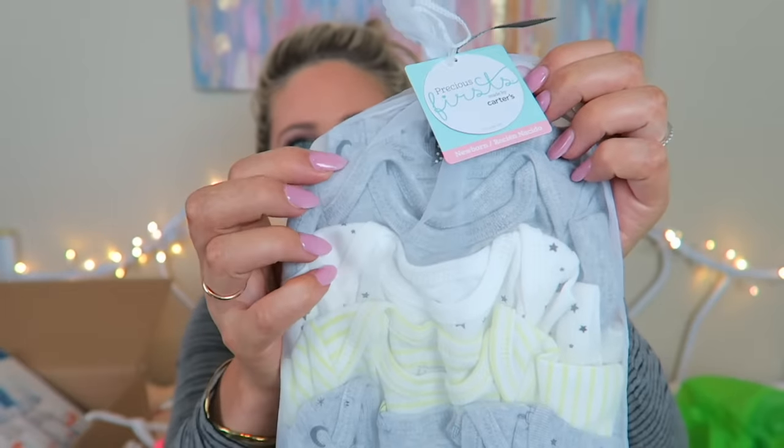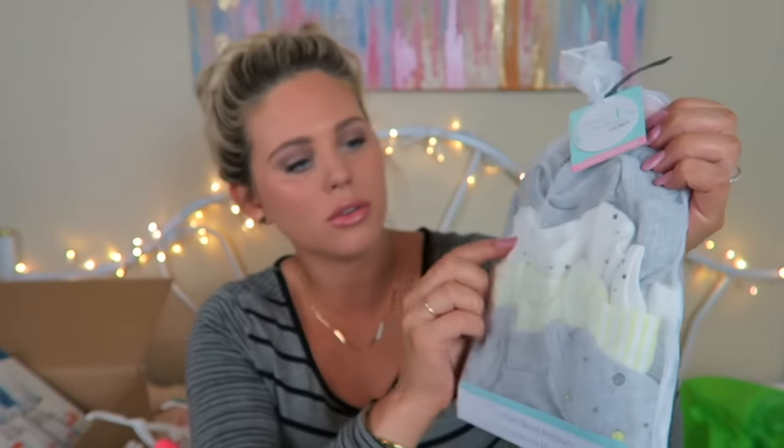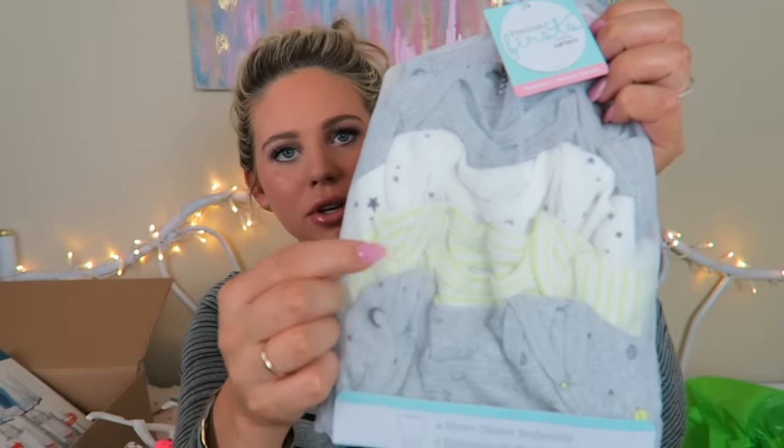I saw these and the colors really stood out to me. They might be for boys since they have planets and spaceships, but girls can wear spaceships and planets. It's a four-pack of short-sleeve bodysuits — a solid gray, a white and gray star one, a green stripy one, and a planets one. People might think she's a boy but I'll just put a bow on her. It was a sleep pack for $16.99.